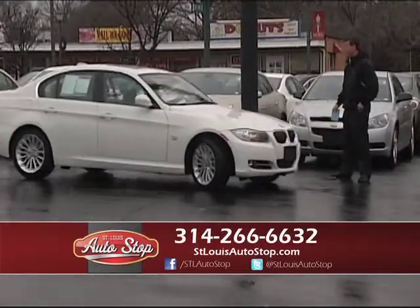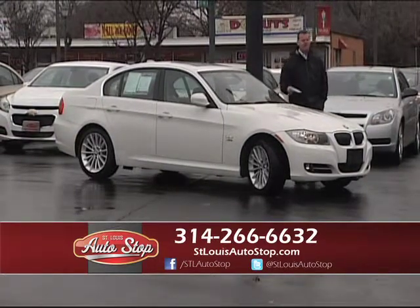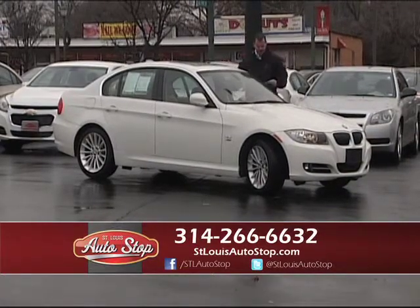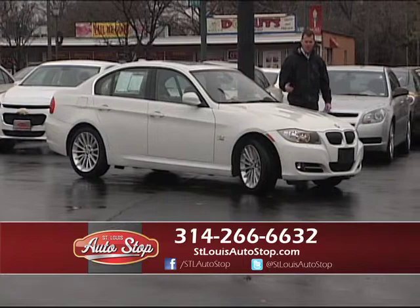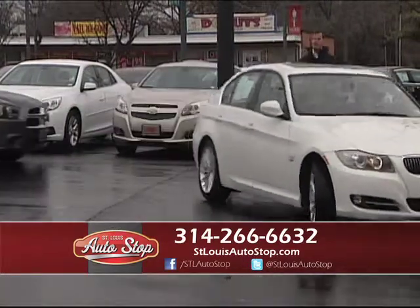It's nice to have a sports car in the winter, but if it's not all-wheel drive, it's harder to get around. This is an '11 BMW 335 Xi — all-wheel drive, heated leather, power moonroof, one owner, and 29,000 miles on a 2011. Another low-mileage luxury car at St. Louis Auto Stop in Hazelwood, Missouri.